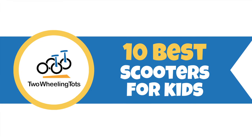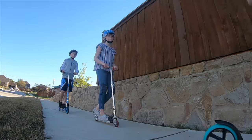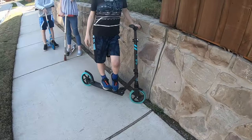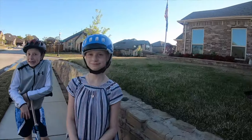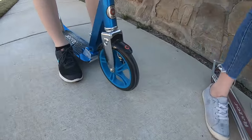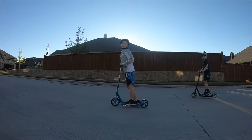There are so many options for kids scooters out there, so how do you know which scooters are best and which you should pass up? We've personally tested every scooter on this list, so we know for sure that each one is a solid quality option for your child. Which scooter you choose will depend on their age and athletic ability, as well as your budget.